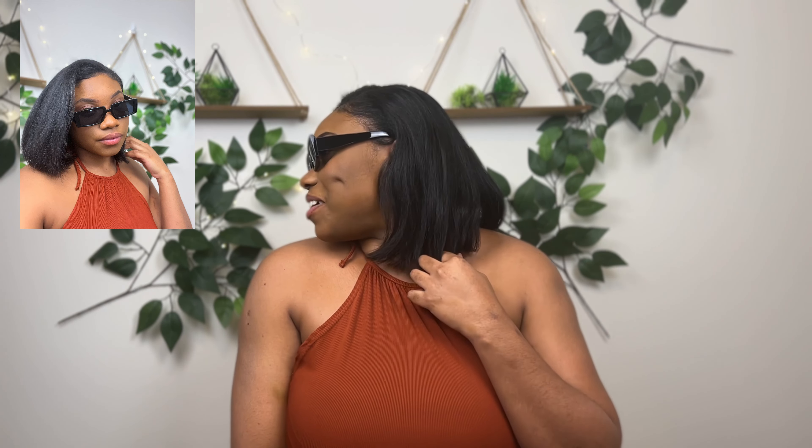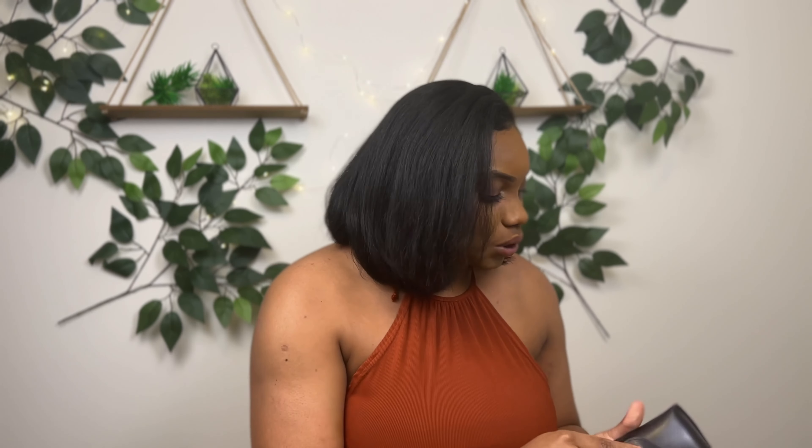I ordered a couple pairs of glasses. First up is this black beauty right here — I love it. I've always wanted to try these glasses but never knew if they would fit me. Shein glasses come in little pouches which I also like.